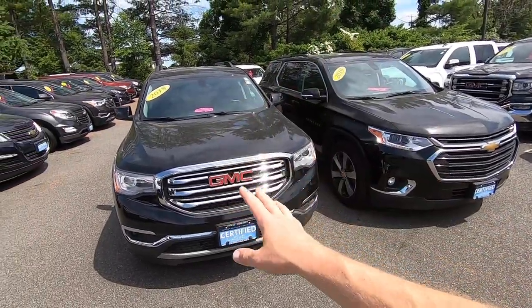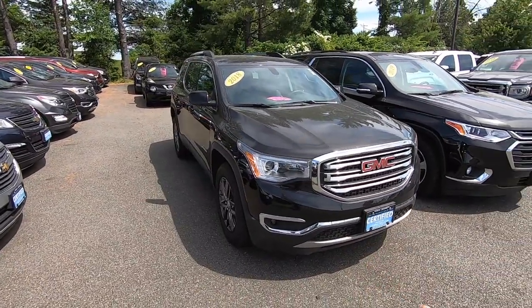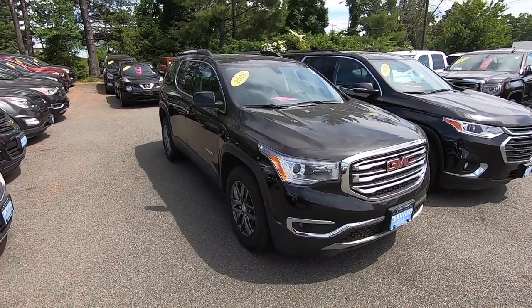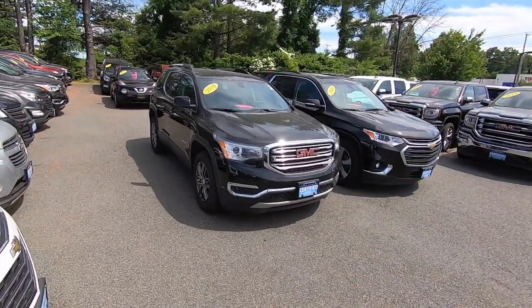This style Acadia actually did come out halfway through 2017. That year they had two models — they had the GMC Acadia, which is this brand new design, and they had the GMC Acadia Limited. The Limited was the same size as the Traverse in 2017. The new version got a lot smaller, and that's really what I want to highlight in this video today.